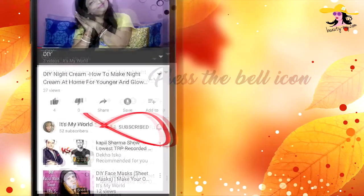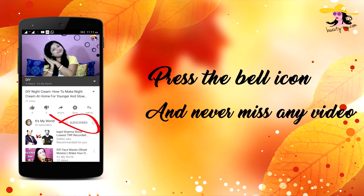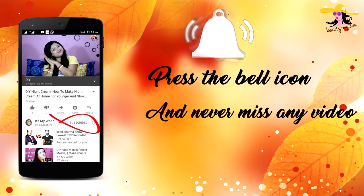Press the bell icon on your YouTube app and never miss any of my videos. In this video, I would be reviewing the Garnier BB cream.